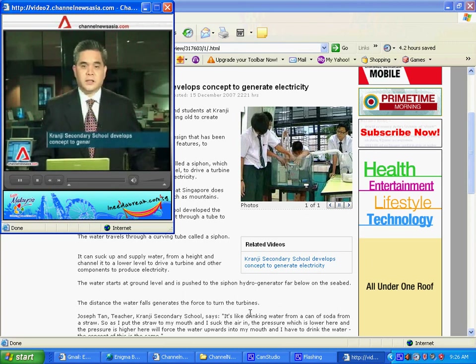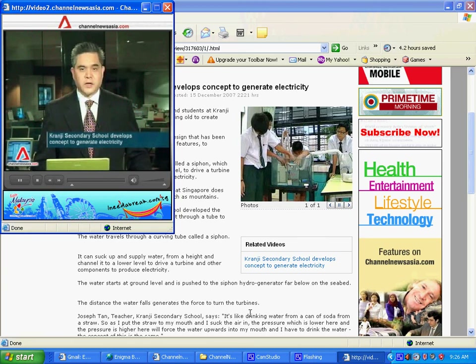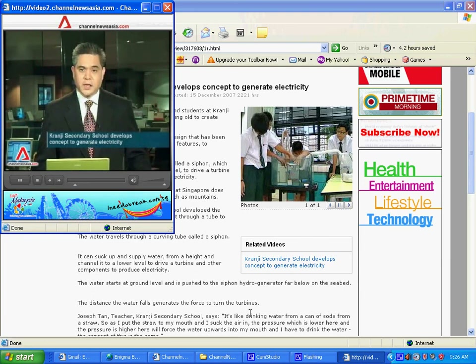A group of teachers and students at Kranji Secondary School have taken something old to create something new. They've come up with a special design adapted to Singapore's geographical features to generate electricity. Ongwen Y explains how it works.